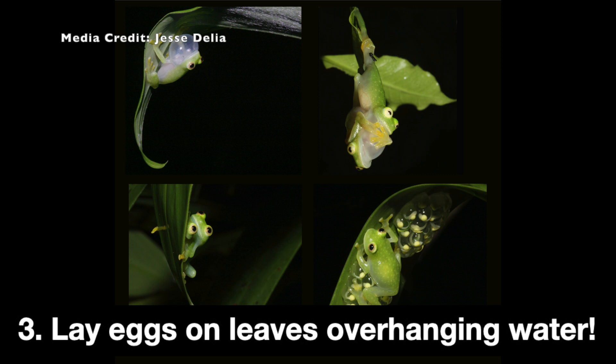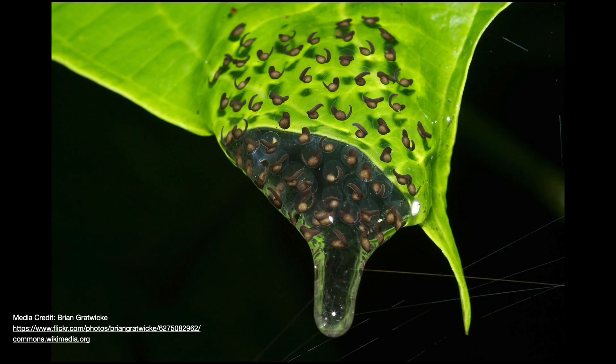Three: glass frogs lay eggs on leaves overhanging the water. Male glass frogs guard clutches of eggs that a female has laid, and when the tadpoles hatch, they drop directly into the water.